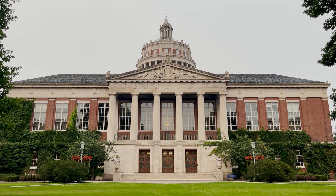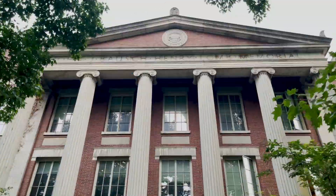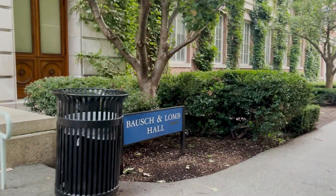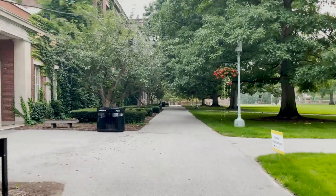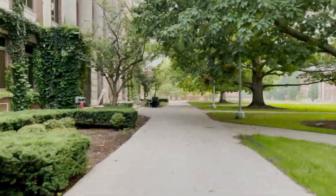As we continue on our tour we're going to turn to our right. On the right of Rush Rees we have Bosch and Loam, which is the Physics Building. It has a few lecture halls as well as the Physics and Astronomy Library. Then we go to Hoyt. Hoyt has a big lecture hall and connects to the Tunnel System. Hoyt Auditorium is where on-campus groups like UR Cinema usually hold movie nights.